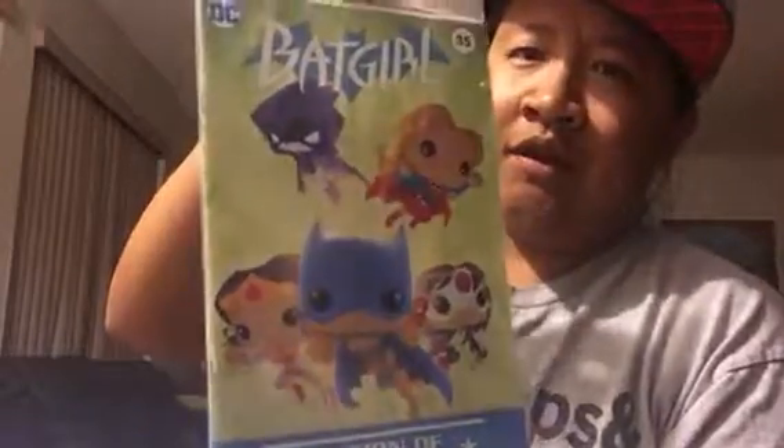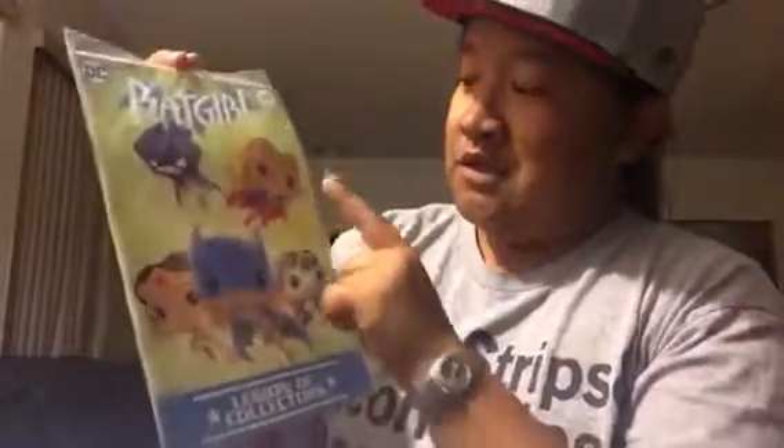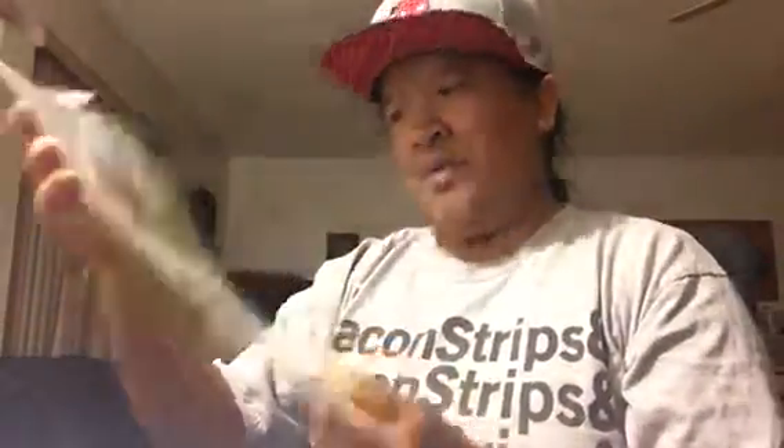Next is the comic — it is a Legion of Collectors Batgirl comic, number 35. It's got the cute Funko Pop art style, so you've got — I'm not sure who this is, let me know — Supergirl, Wonder Woman, Batgirl, and then that's Katana from Suicide Squad. Nice, cute, adorable — you can't go wrong with that.